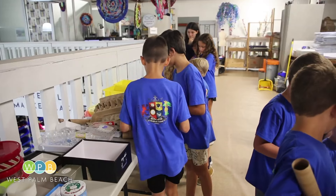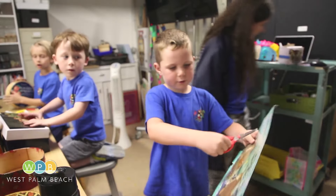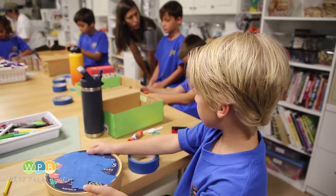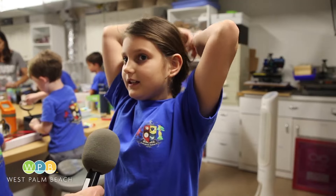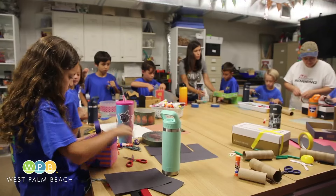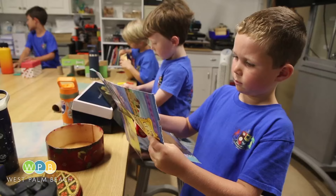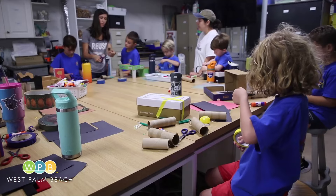These summer campers from Jupiter use their imaginations to create masterpieces of their own choosing. It's creative, it's fun to create new things — it's kind of easy and it looks pretty. In addition to sparking their creativity, it's hoped these sessions encourage kids to recycle, reuse, and protect the planet for years to come.